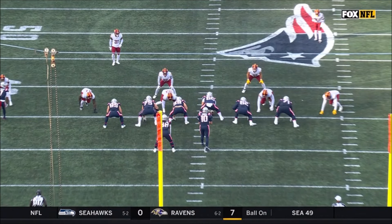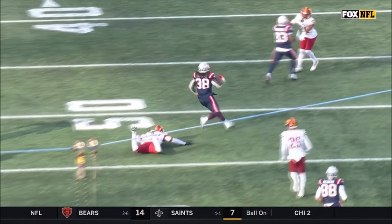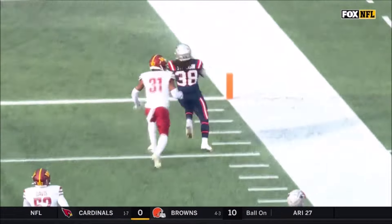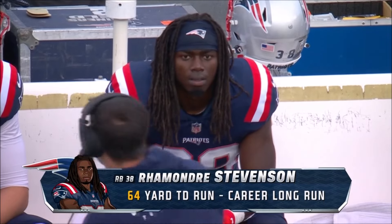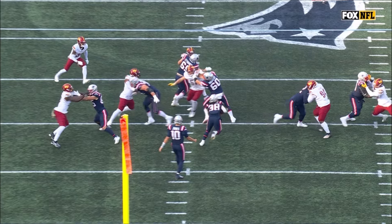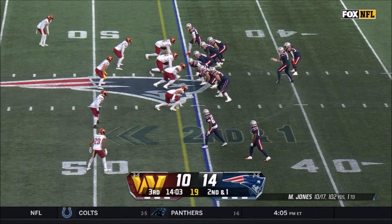We just said establishing the run. Ramondre Stevenson is one of the best backs you have not heard of in the NFL. But watch the block — Jalen Rager on the outside, loving the effort by the wide receiver. You get in there and do what? Your job. You do your job, you spring your running back, he goes 64 yards — career long, career long touchdown run as well. David Mayo goes first, David Andrews picks him up. But you see Jamin Davis is short — when you're short on a cross dog, bad things happen. There is absolutely no way you can expect Percy Butler from the coverage.